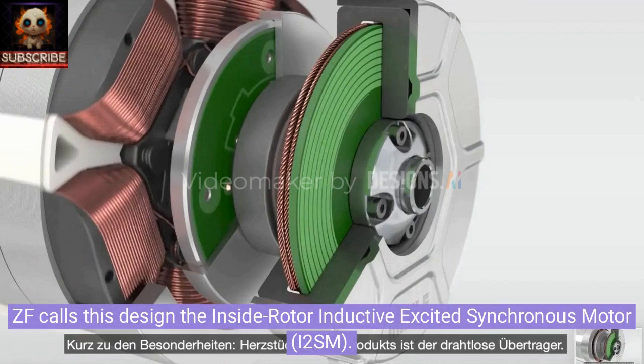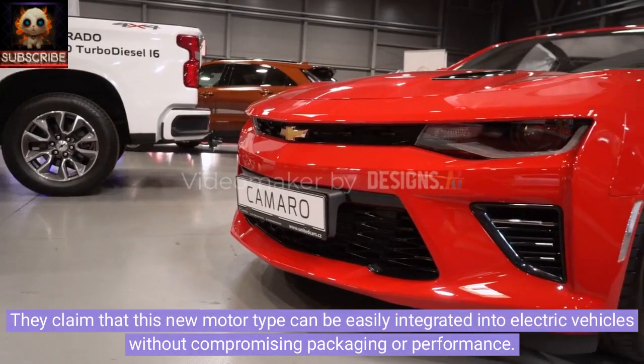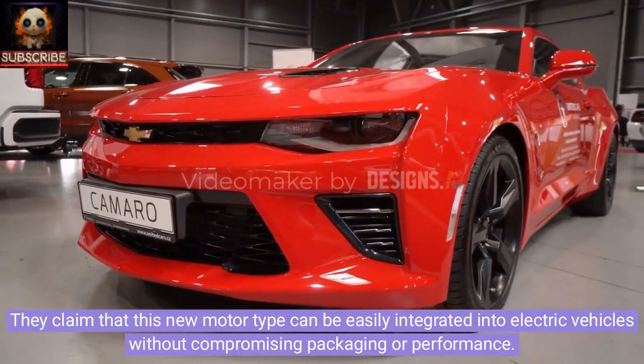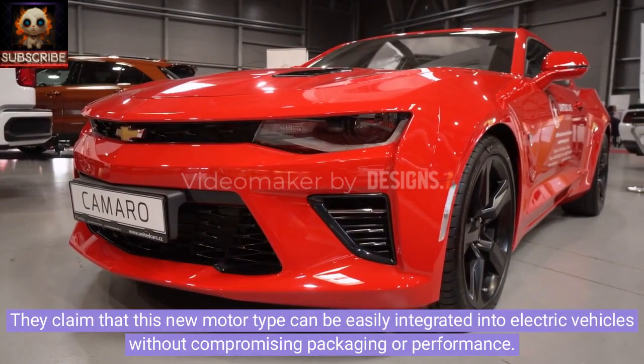ZF calls this design the Inside Rotor Inductive Excited Synchronous Motor, or i2-SM. They claim that this new motor type can be easily integrated into electric vehicles without compromising packaging or performance.